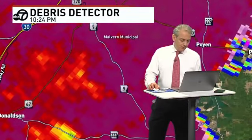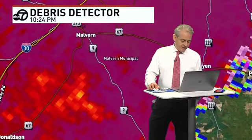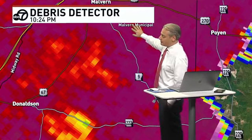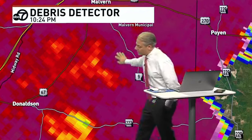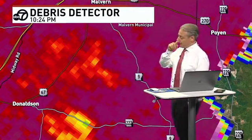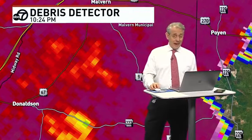Highway 9, Malvern Municipal Airport on the southeast side of town — if you live up here towards the Malvern Municipal Airport, because just towards your southwest, this may go near or just to the east of you. But if this continues, you're in the path of this.